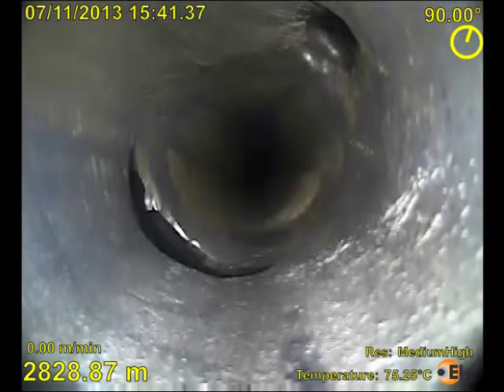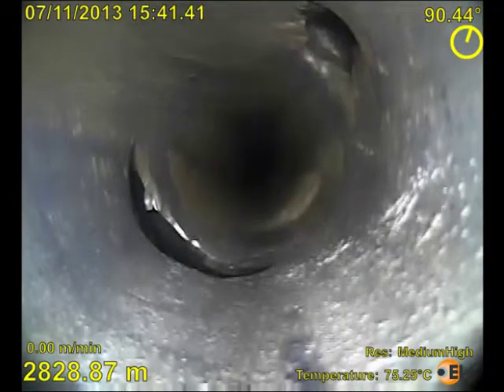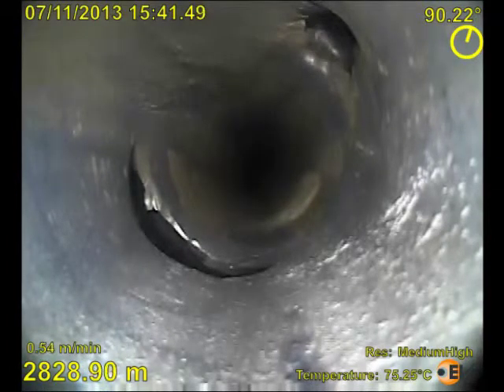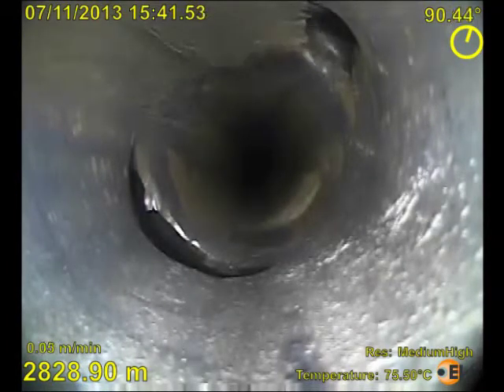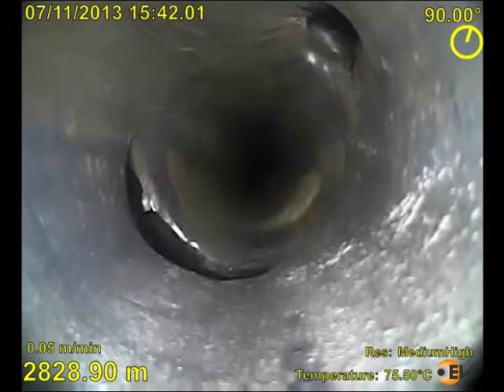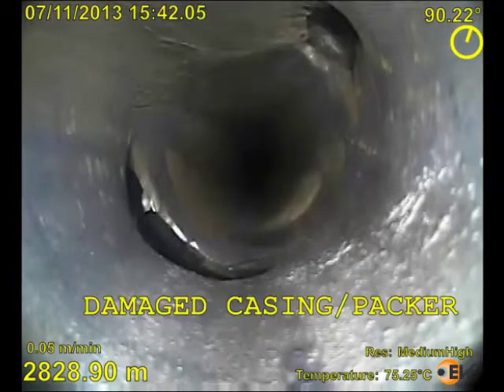The second part of the video explains the frack anomalies. The holes are the remains of the packer equalisation ports plus associated casing damage which had failed after 8 fracks. Fluid inflow through one of the holes can be clearly seen thanks to the high frame rate video.